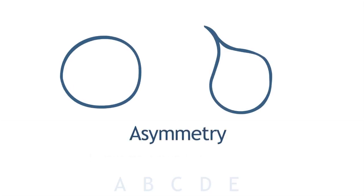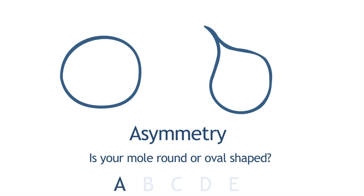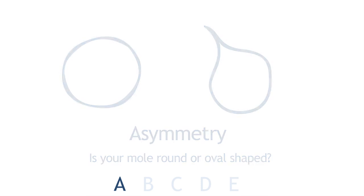The ABCDs of skin checks start with A — Asymmetry. That basically means: is your mole looking round or oval? They should look about the same on both sides, with nothing jutting out — so if it's a circle, there should be nothing like a spike coming straight out.